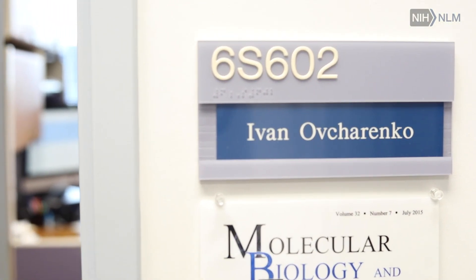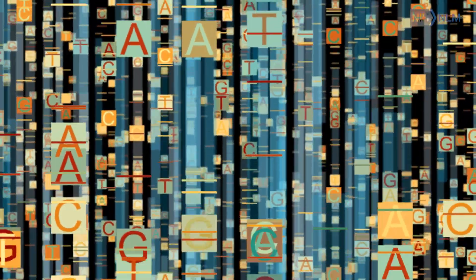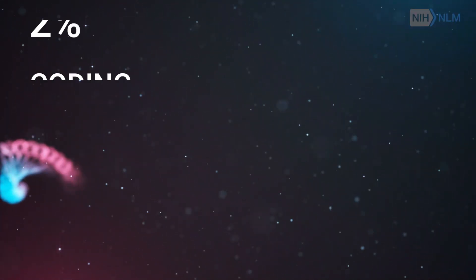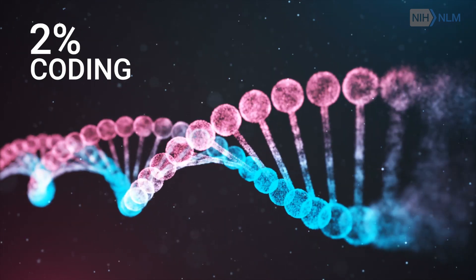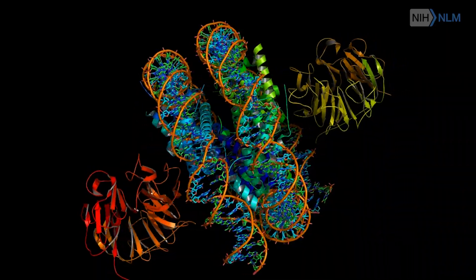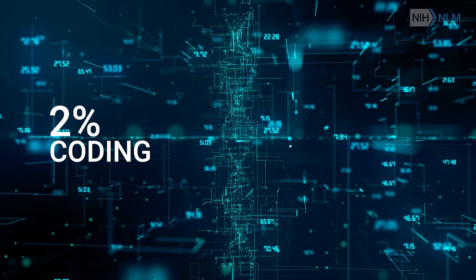My lab at NLM is studying the non-coding part of the human genome. When the human genome was sequenced in 2001, what we learned is that only 2% of the sequence of our genome is used for coding genes that in turn translate into proteins. This is the sequence information being used by every single cell, but it only represents 2% of our genome.